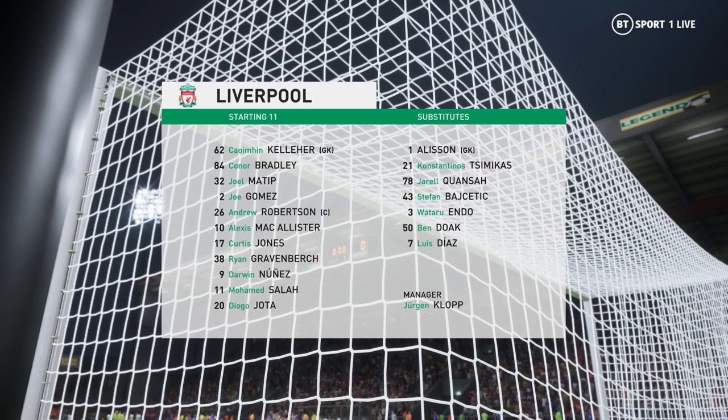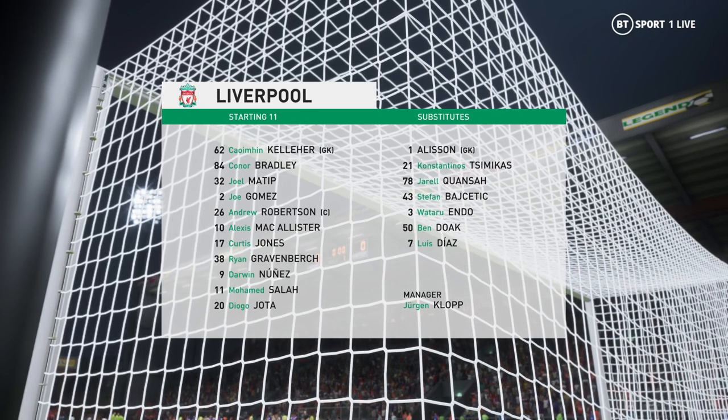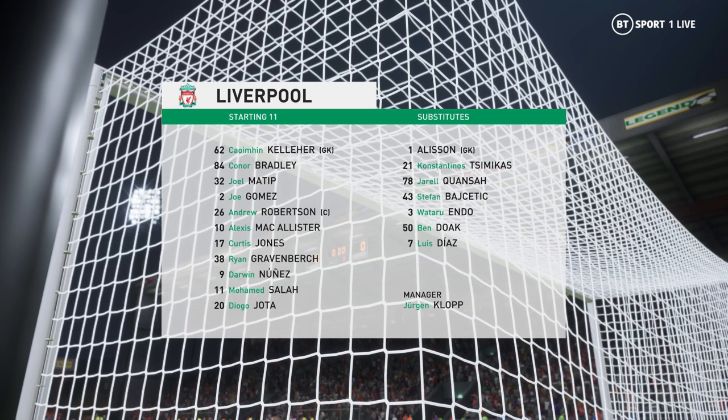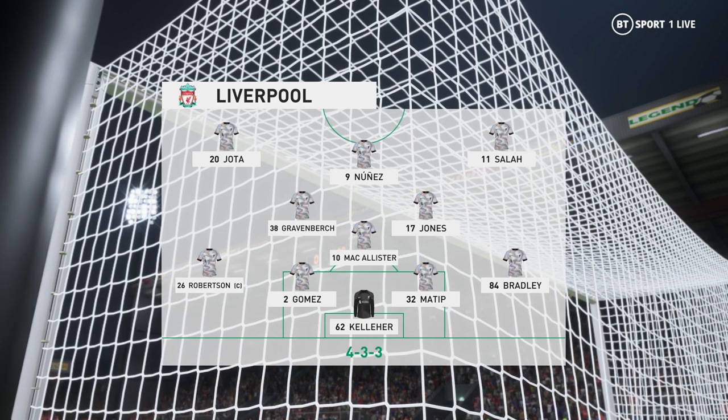Let's take a look at the Liverpool starting XI. Joel Matip plays alongside Joe Gomez in central defence. Mohamed Salah plays with Diogo Jota on the flanks. And in this tactical set-up, they have just the one player in attack.